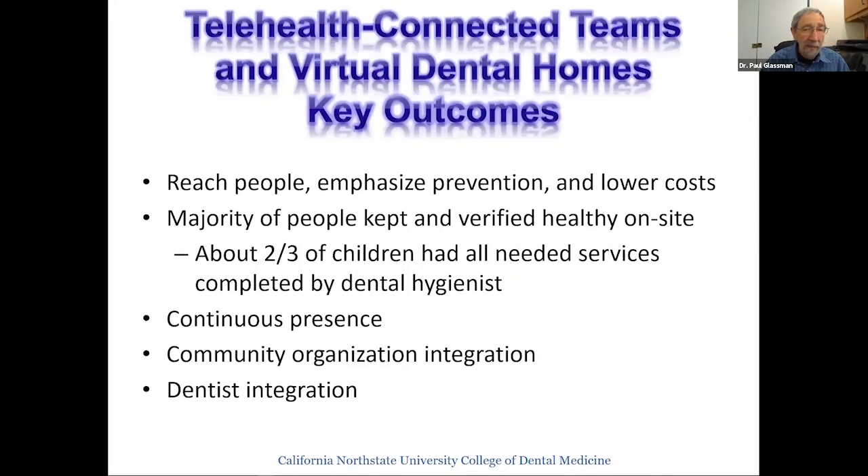In our big study across 13 different communities, we were able to show that telehealth-connected teams with people in different places could produce that full-service system of care. We could reach people who weren't getting dental care due to barriers. Two-thirds of children we found did not need to make a trip to the dental office. And before silver diamine fluoride was available in the US, we estimated that now approximately 75–80% of children in schools could be kept healthy. Low-income children not getting any dental care could be kept healthy using allied personnel on the front line.